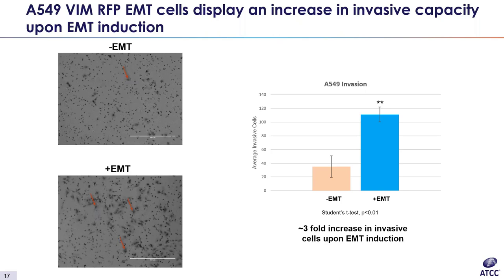In addition to the induction and transition assays, we also look at biofunctional characterization. These next slides show examples of biofunctional data from our A549 lung cancer vimentin-RFP-EMT line. The first piece of biofunctional data we look at is invasion, a key characteristic of EMT transition. As cells become more mesenchymal, their invasive capability should increase, which helps them disseminate and metastasize. In this line, EMT is induced by TGF-beta for three days, and we then measured invasion using a transwell invasion assay. For A549, we can see about a threefold increase in invasion upon EMT induction.